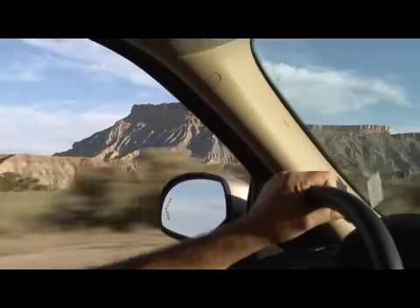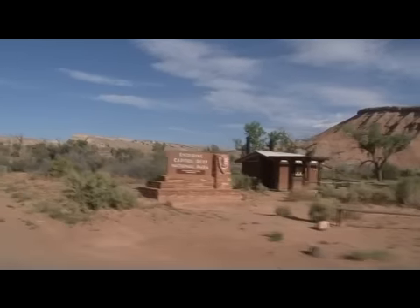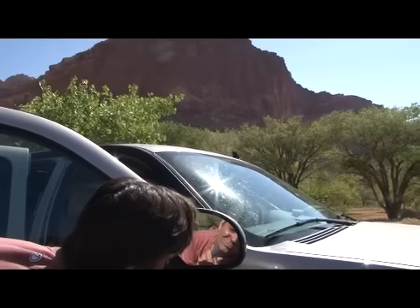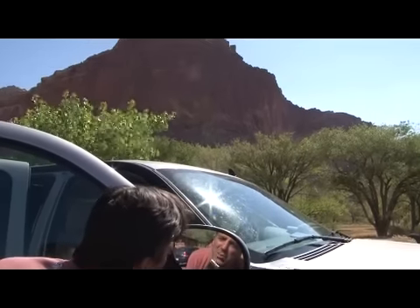Our next stop was in Capitol Reef National Park in South Central Utah. While the kids signed up for their junior ranger badges at the visitor center, I took the opportunity to clean up a little bit. It's a bit like shearing sheep, I think, at this point.